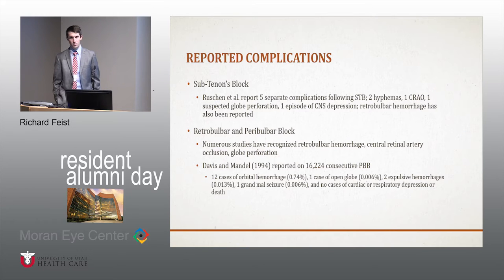Retrobulbar and peribulbar blocks are classically associated with retrobulbar hemorrhages, central retinal artery occlusions, and globe perforations. One study reported on 16,000 consecutive peribulbar blocks. They had 12 cases of orbital hemorrhage — just under 1% of cases — one open globe, two expulsive hemorrhages, one grand mal seizure, and no cases of cardiac or respiratory depression or death.